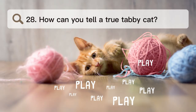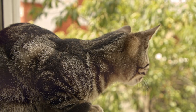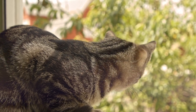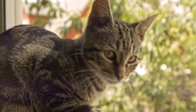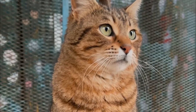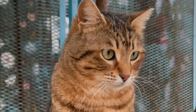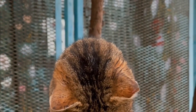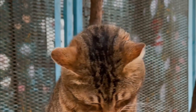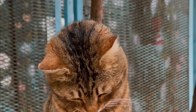Number 28. How can you tell a true tabby cat? There is more than one design on a tabby cat's coat. This pattern has vertical, narrow, curved lines on the sides of the cat's body. The bars and spots on the cat's stomach and flanks can be continuous or broken up. There is an M shape on the cat's face, and dark lines go from the corners of its eyes to its cheeks.